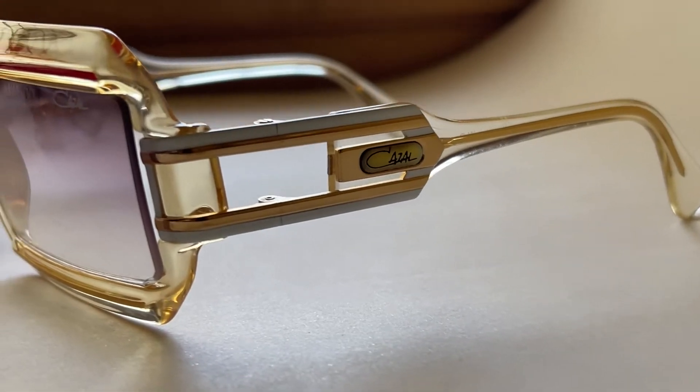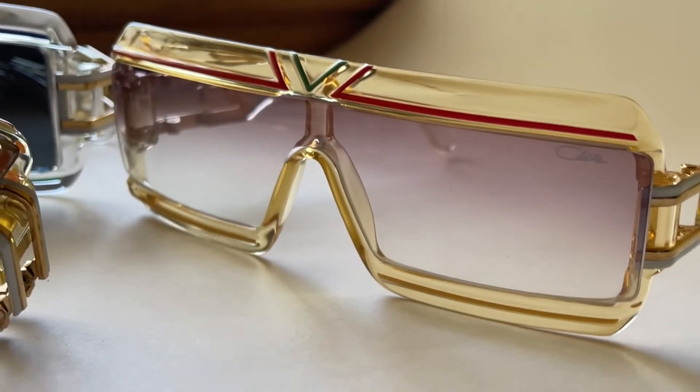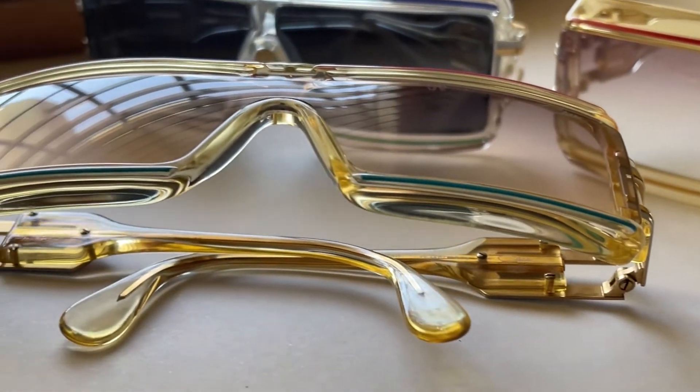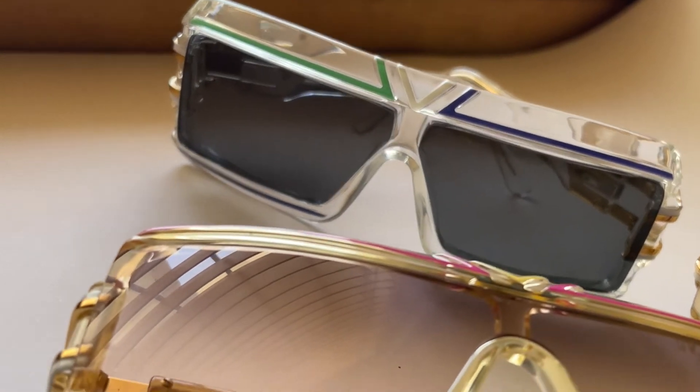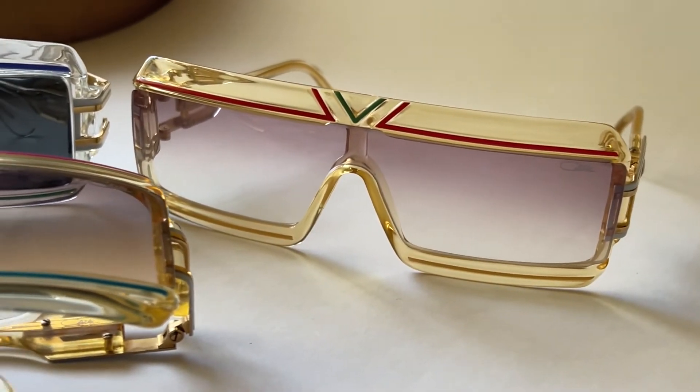I think I will put prescription lenses into this one too, because it is something not often discussed in forums — that there are some models where you cannot put prescription lenses. But there is a part of the collector population, and even regular people who don't collect vintage sunglasses, who would love a pair but cannot wear them without prescription lenses. That is not something you can fix easily without surgery, so I am very happy that I was able to put prescription lenses on this model.